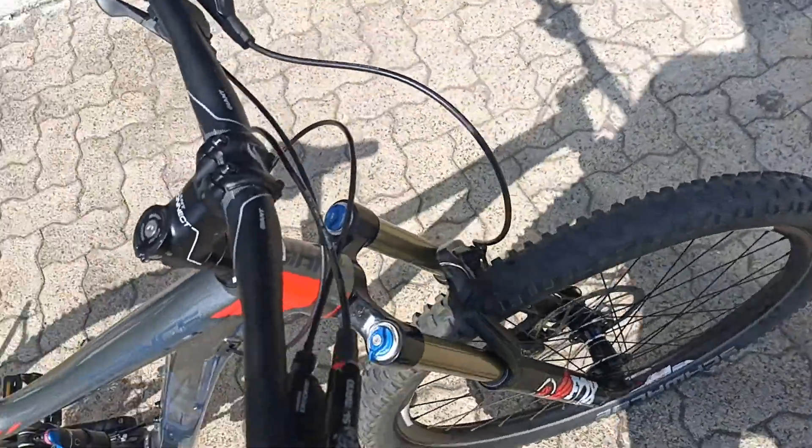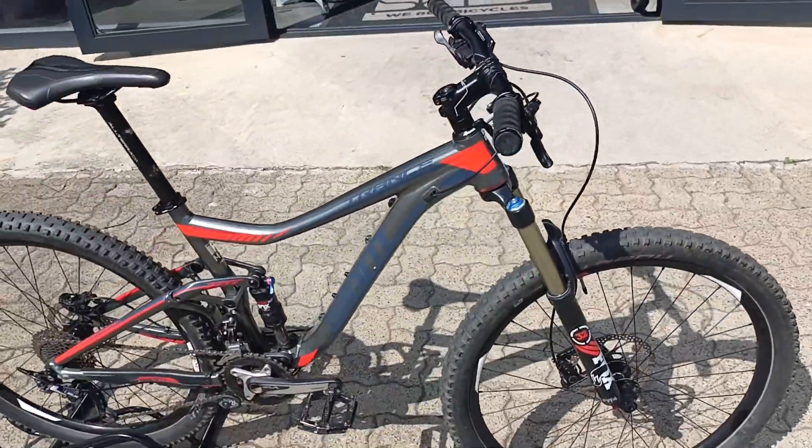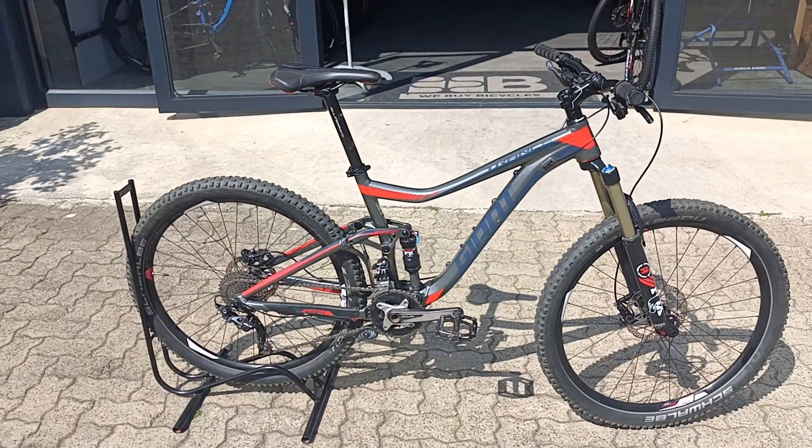Shifters, brakes — all SLX. Shimano brakes, those are gonna feel really plushy and give you all the confidence you need to send this rig no problem.